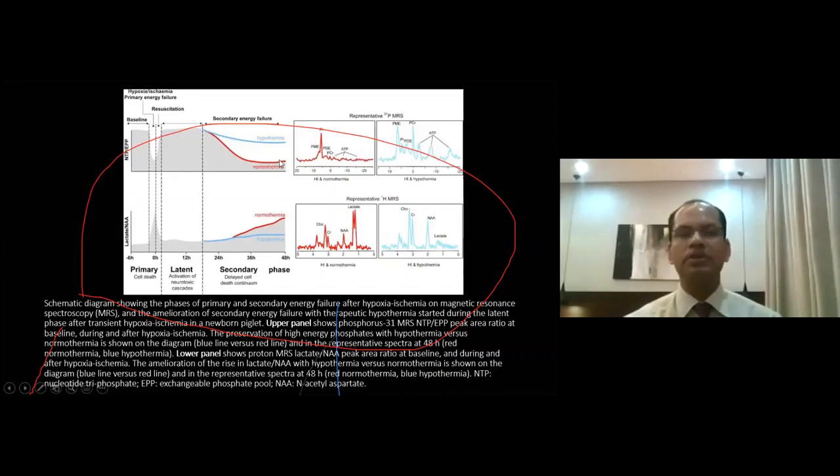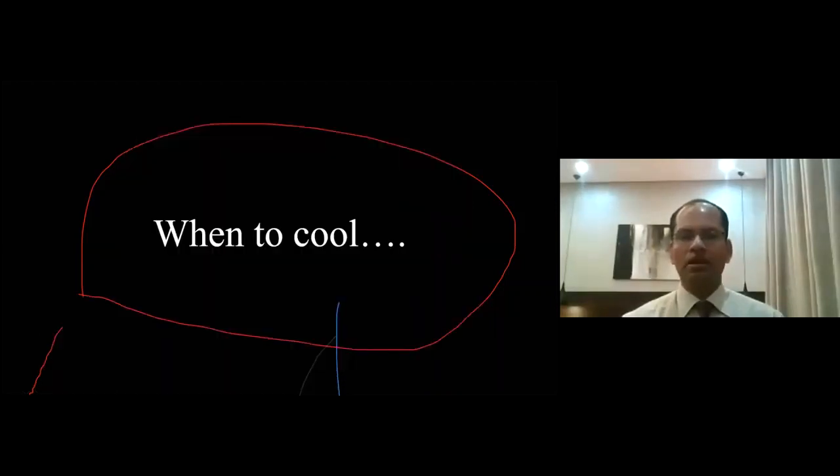In the normothermic babies, high-energy phosphate compounds are being lost drastically. You can see multiple peaks and overall higher levels of ATP and other high-energy phosphate compounds in the hypothermic group. In the normothermic group shown by the red line, there is a much lower level of ATP, which leads to secondary energy failure and brain injury. The lower panel shows the lactate level, which is quite high in the normothermic group, indicating significant acidosis in the brain cells. Hypothermia helps keep the lactate level low, providing neuroprotection. These pictures are taken from MR spectroscopy.